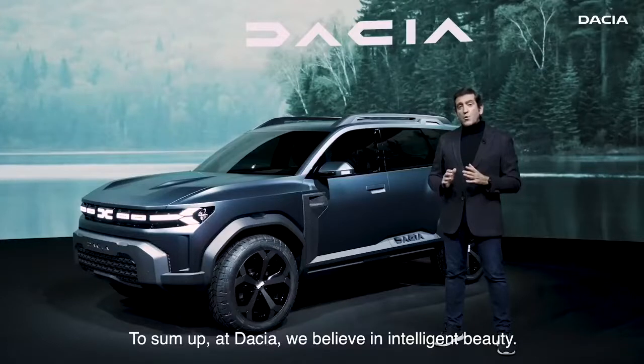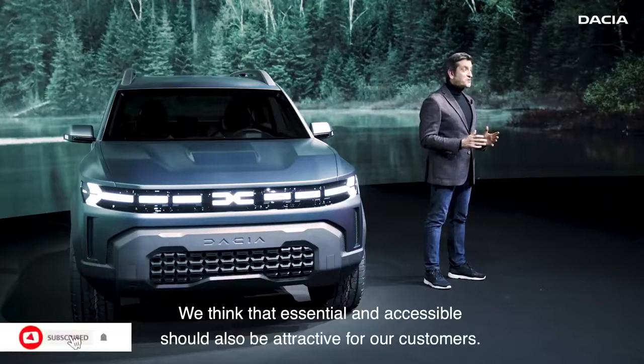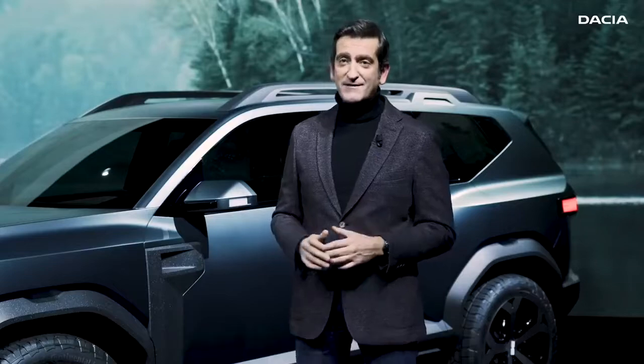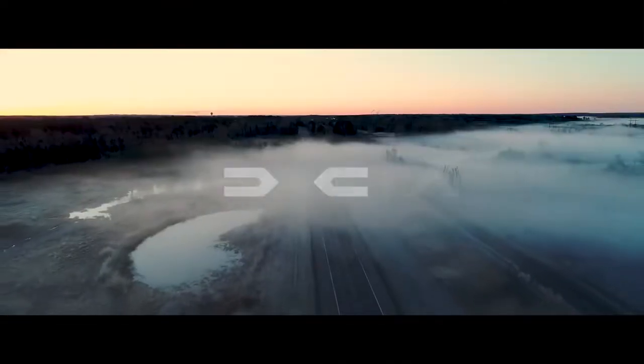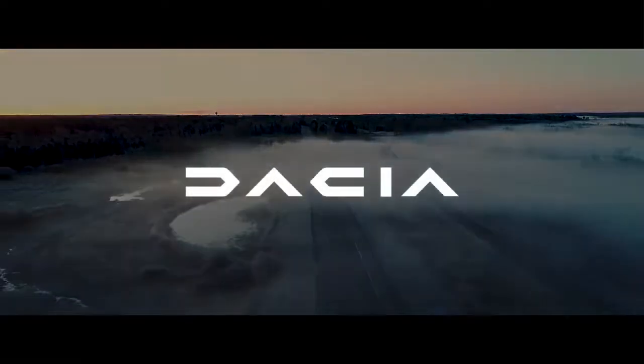To sum up, we at Dacia believe in intelligent beauty. We think that essential and accessible should also be attractive for our customers. And the Bigster concept is here to confirm our beliefs. Thank you.